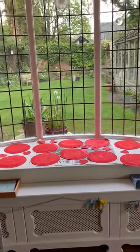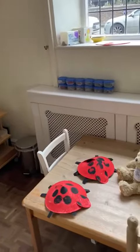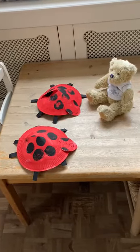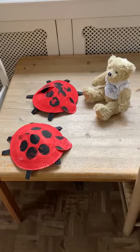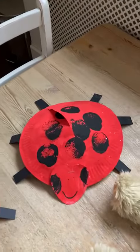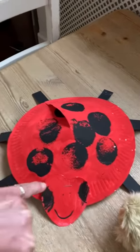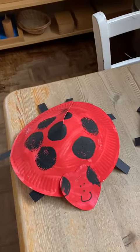Good afternoon. I was looking for Bear today and I found Bear looking at a couple of ladybirds that the children have been making today. They've made them using paper plates. The ladybirds have got six legs, because we know that insects have six legs. We're just waiting to put some antennae onto their heads. Very smiley faces. Very happy ladybirds.